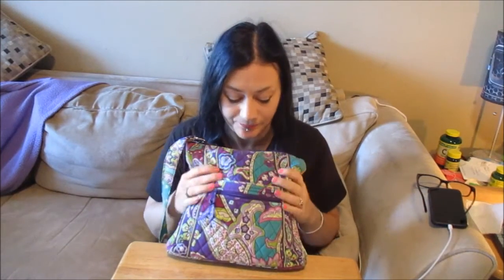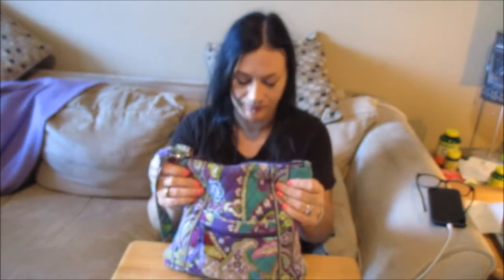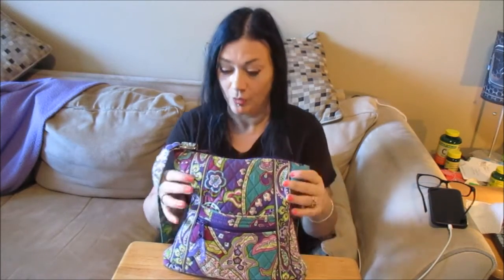Vera Bradley has a Disney line and I wanted a Disney purse really bad, but could not afford one because the Disney ones are more expensive than the regular Vera Bradleys. So I just went ahead and treated myself and got a regular one. I love the colors in this — I mean, purple's goth, the dark purple's goth. I'm hoping I can get the same bag in solid black one day, because then I'm going to put pins and punk buttons and safety pins all over it, which is what I really want to do.